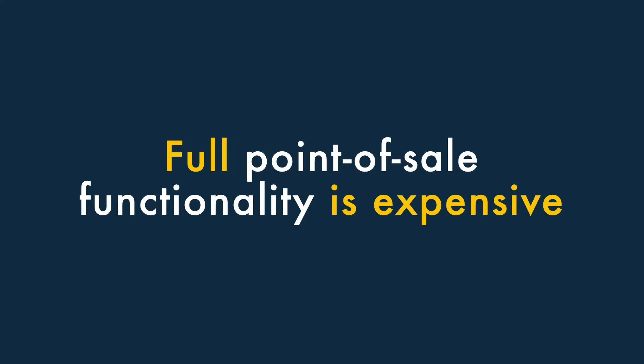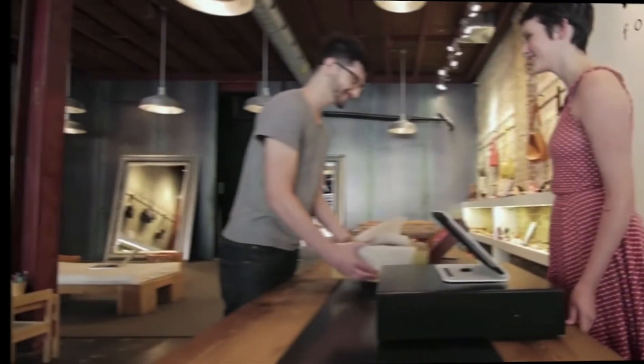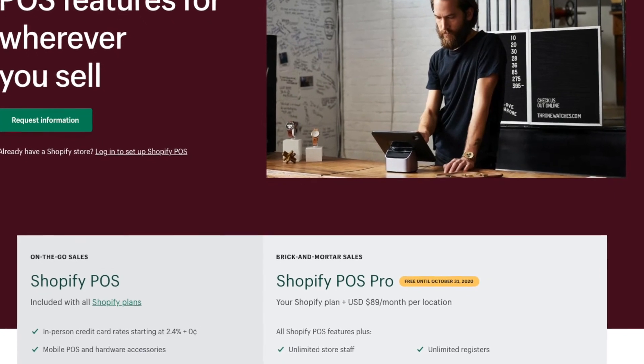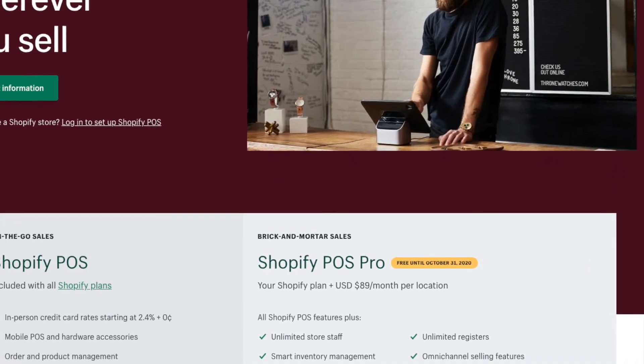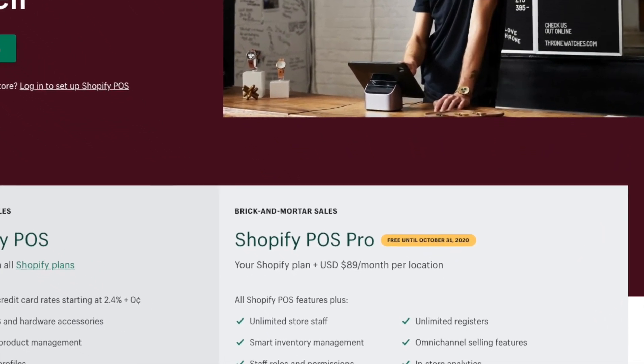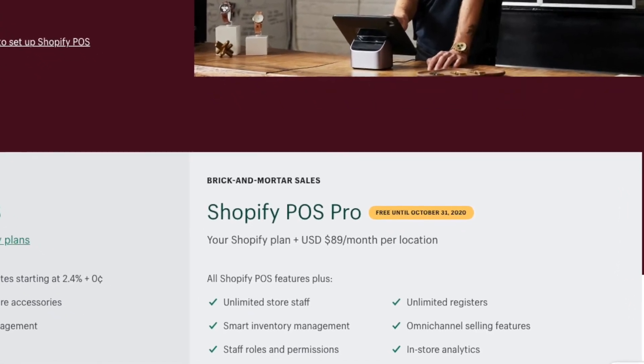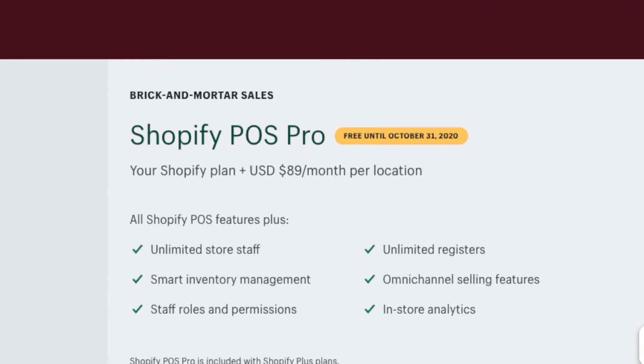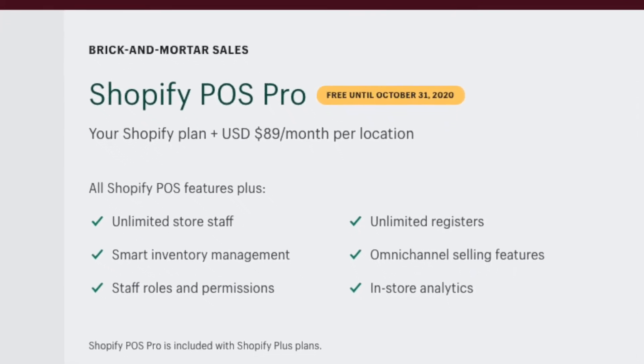Five, full point-of-sale functionality is expensive. Although you can do a lot with the built-in Shopify point-of-sale functionality, to get the most out of it you'll need to pay quite a lot extra every month for a Shopify POS Pro add-on. This lets you use POS in multiple locations, print custom receipts, add unlimited members of staff and more. But it's pricey.